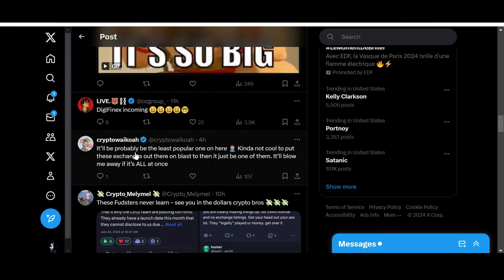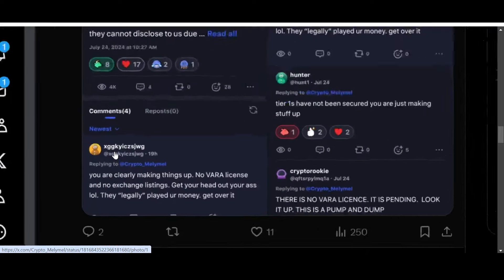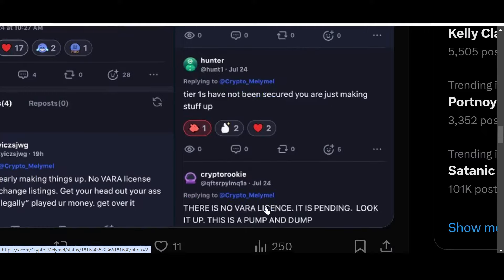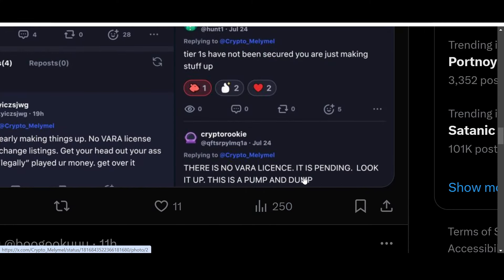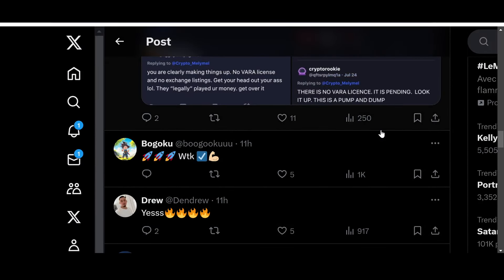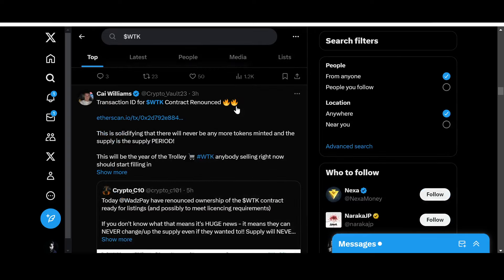Community reactions are mixed. Some say DigiFinex incoming, calling it probably the least popular one. Others say it's not cool to list all these exchanges just to reveal it's one of them. Skeptics are harsh: 'There is no viral license — it is pending. This is a pump and dump.' So what do you guys think — is it a pump and dump, or is WTK now legitimized? Let me share another piece of news.